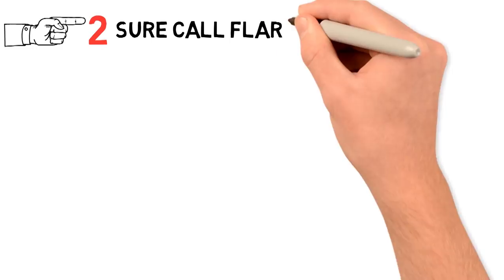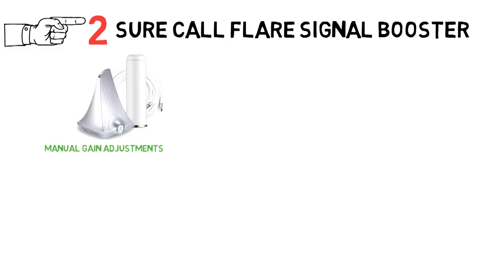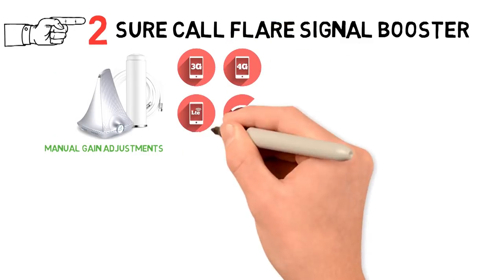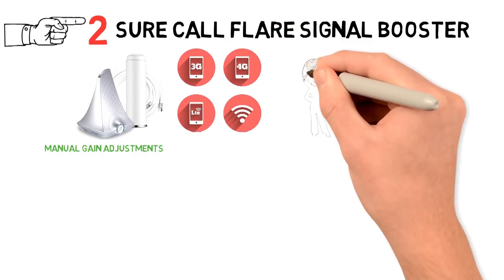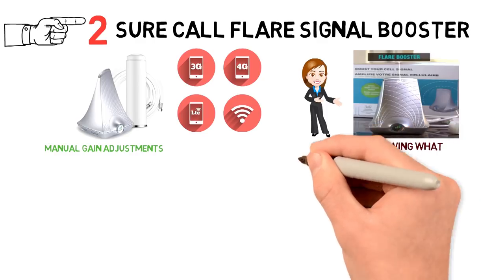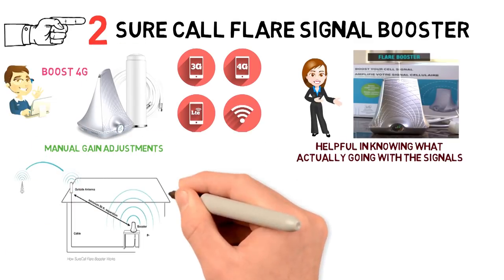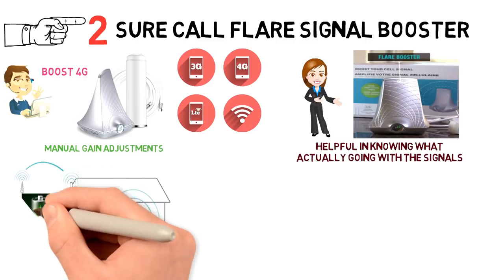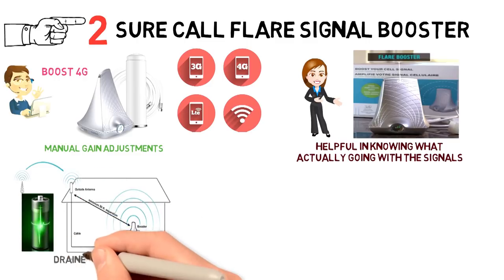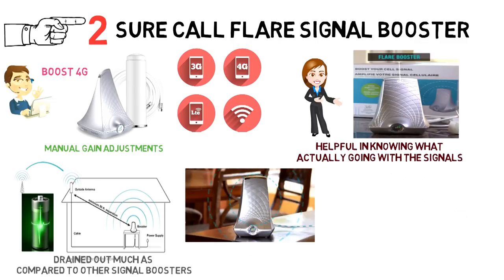At number 2, we have the SureCall Flare Signal Booster. The SureCall Signal Booster comes with manual gain adjustments so that you can switch between 4G and 3G for better data transfers. The booster also comes with LED indicators on top that are really helpful in knowing what's actually going on with the signals. Similar to the WeBoost 4G, the SureCall Flare is also a very powerful signal booster. It not only improves the cellular signals, but also makes sure that your battery is not drained out as much compared to other signal boosters. With full signals onboard, you can easily get a range of around 2,500 square feet.